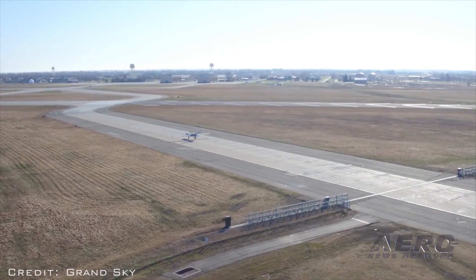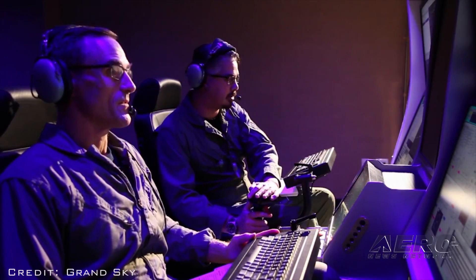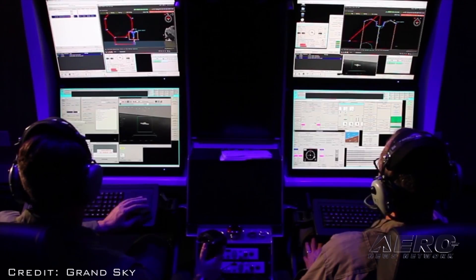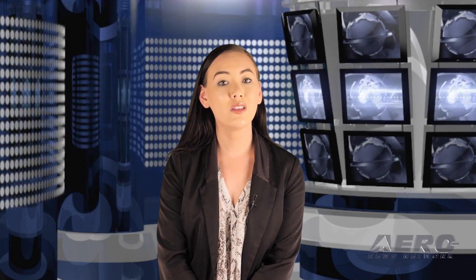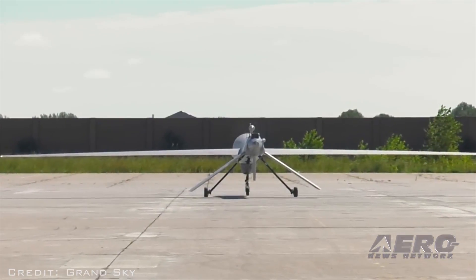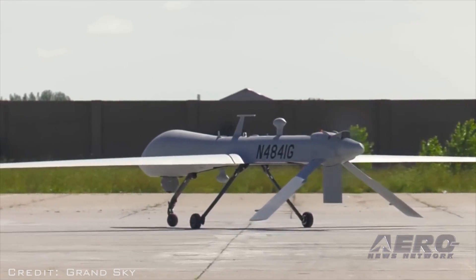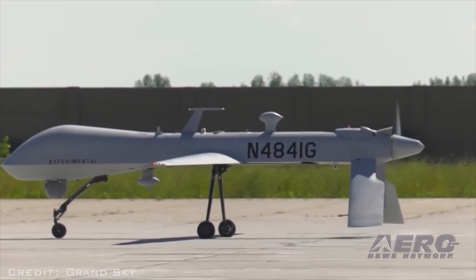Beyond visual line-of-sight flights at Grand Sky are monitored through a unique system that combines several methods of surveillance into one stream. One-way access to Grand Forks Air Force Base's radar feed is linked to locally installed ADS-B Extended and FAA NextGen systems through Harris Corporation's Range View system, to provide operators with real-time situational awareness of both manned and unmanned aircraft. Grand Sky was the first location in the U.S. to receive regulatory permission to host commercial beyond visual line-of-sight test flights for large unmanned aircraft, through a 36-month process led by the Northern Plains UAS test site.